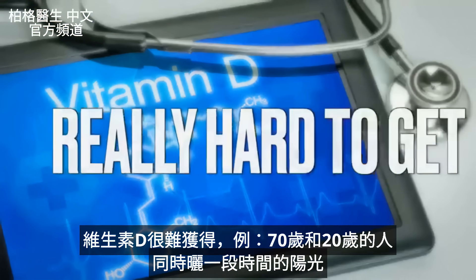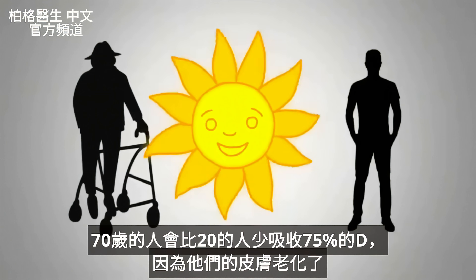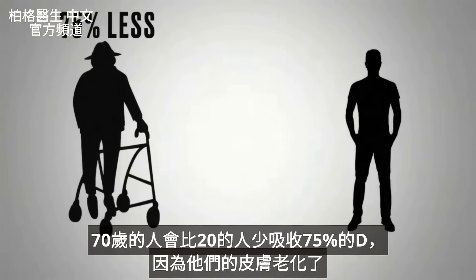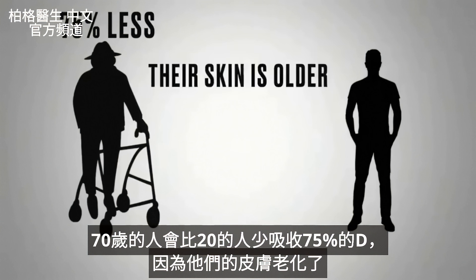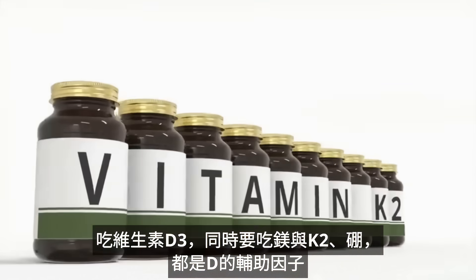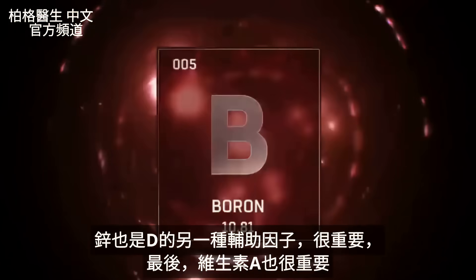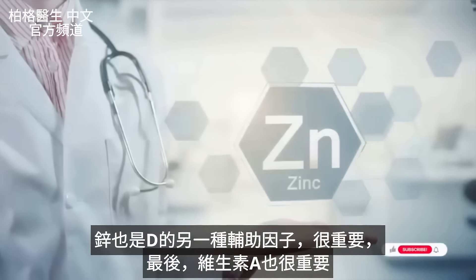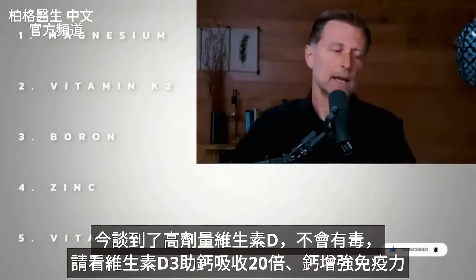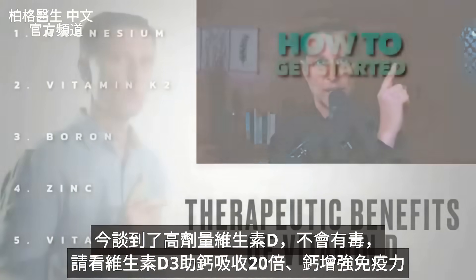I'm trying to give you all the data to think with, because the danger is in the lack of cofactors for vitamin D more than the D itself. Vitamin D is hard to get — a 70-year-old gets 75% less vitamin D from sun exposure than a 20-year-old because their skin is older. When you take vitamin D, also take magnesium, vitamin K2, boron, zinc, and vitamin A. Now that I've talked about the toxicity, check out this video on the therapeutic benefits of vitamin D.